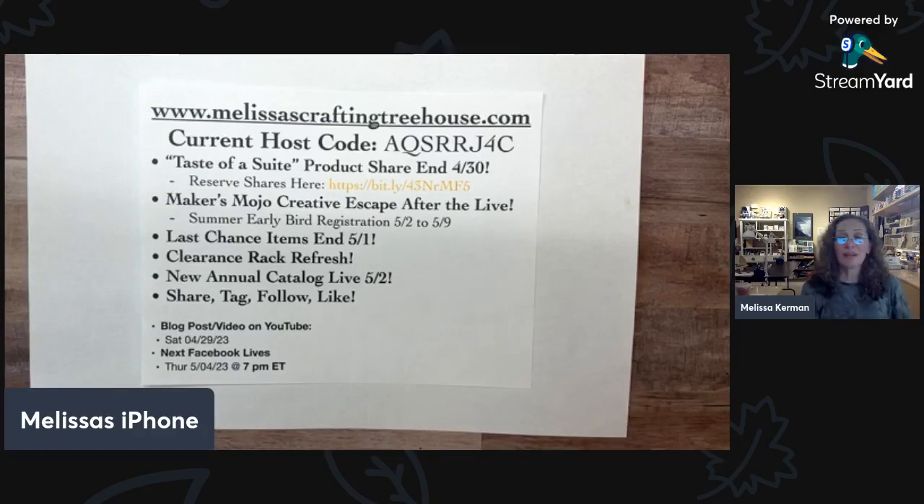The Makers Mojo Creative Escape event happened this past weekend — it was amazing. We shared over 45 different projects or project variations using tons of different products. You can get the After the Live event now if you'd like. I included details about that in my newsletter and there are details in the description of this video as well.